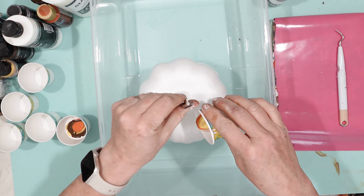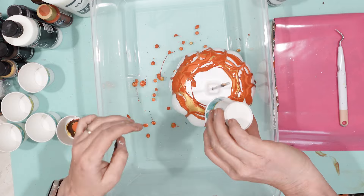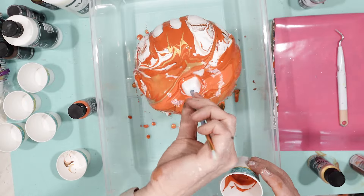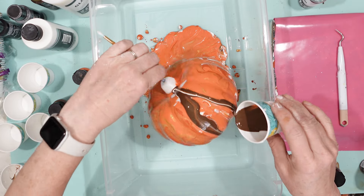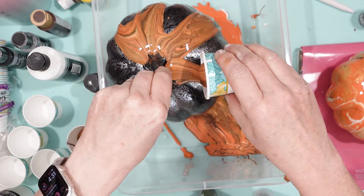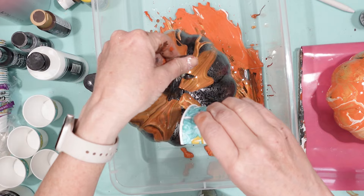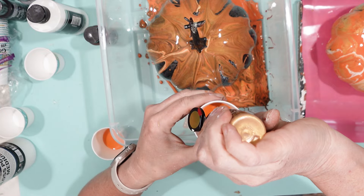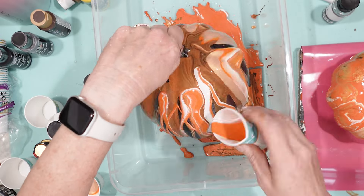I used Dollar Tree Dixie cups to put the different colors of paints in, then a big plastic container to collect the paint during the pour. This was not an easy project — probably one of the more challenging ones I've done. Every time I would turn the pumpkin, the paint would go down the seams. I played around with the colors, and when I ran out of pour paint colors, I used the pour paint medium with regular acrylic paint. I stuck with fall colors: a lot of gold, oranges, terracottas.